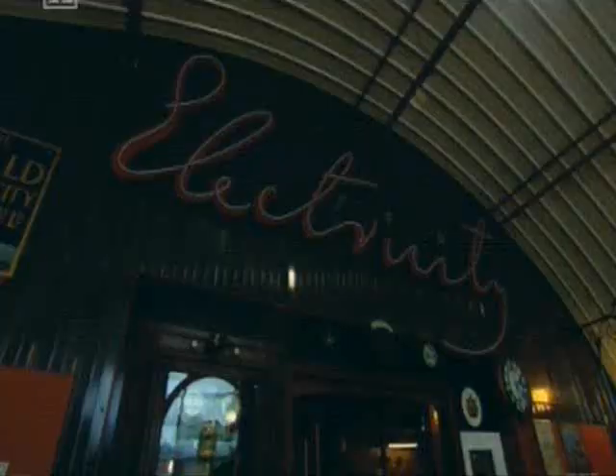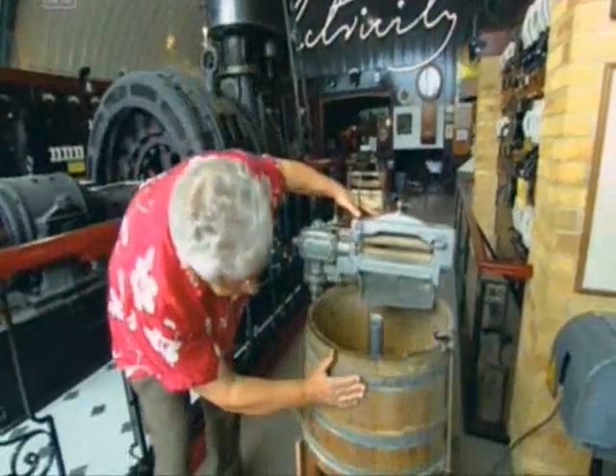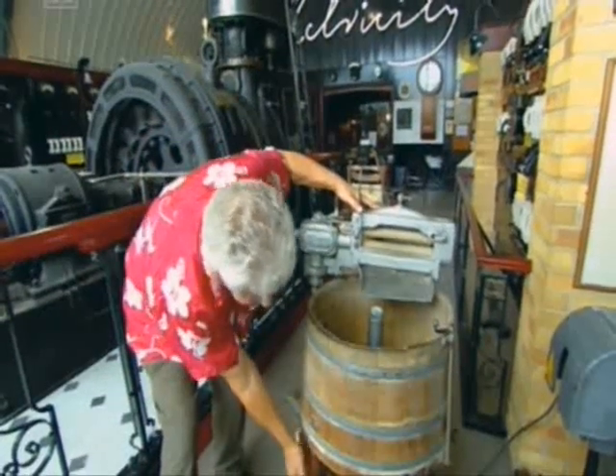There was actually one thing missing: electricity. And this is how they installed it. It's essentially the same machine — wooden drum, same sort of legs.